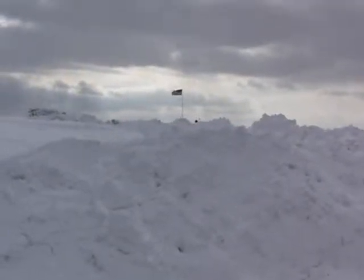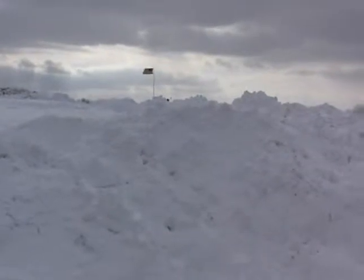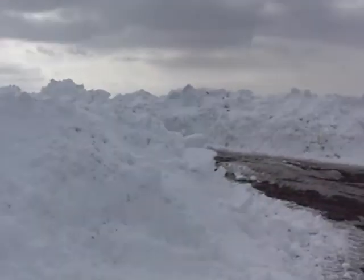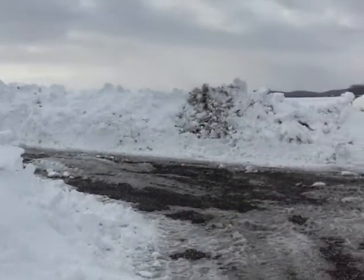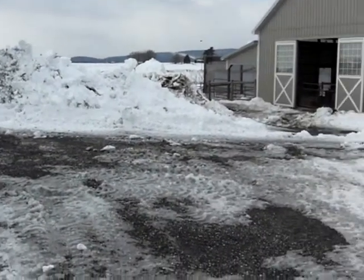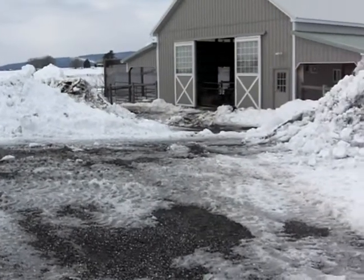Hello again, it is February the 13th, 2010, and it's Saturday afternoon. It's been another long day. I just thought I'd do a little walk around and share with everyone the joy of snow. There's our barn, finally dug out a little bit.